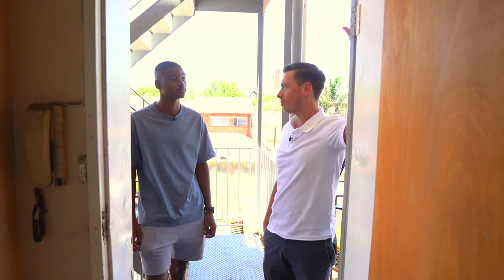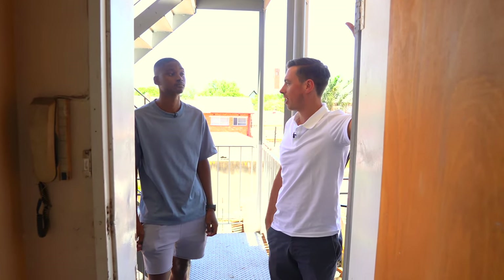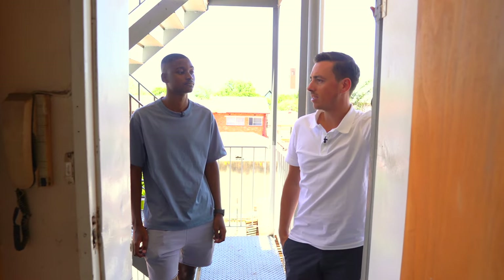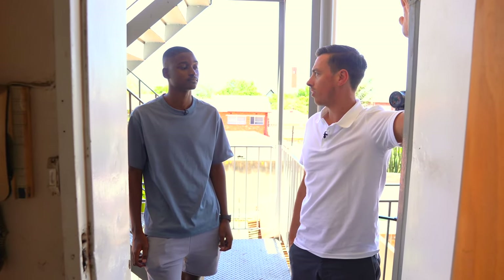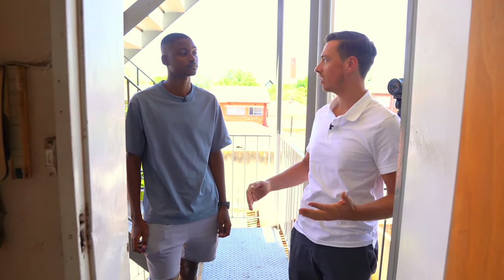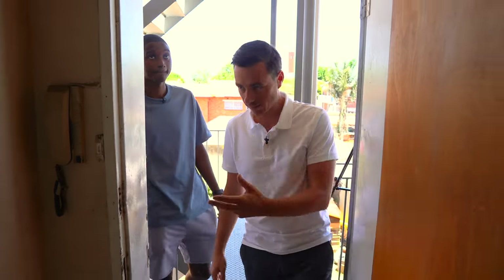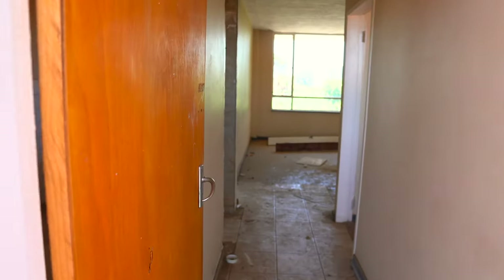One of the key things we want in property is to get a discount. Because if you're buying equity, you're buying profit from day one. But in order to do that, you have to either get a distressed property or a distressed seller. A distressed seller is someone going through a personal problem. A distressed property is what we're going to go and have a look at now — welcome to this half-made property.